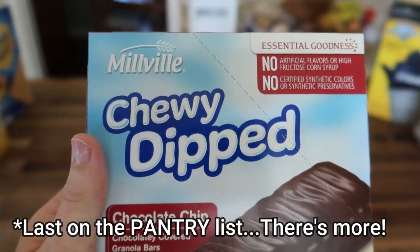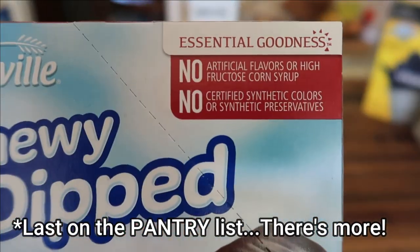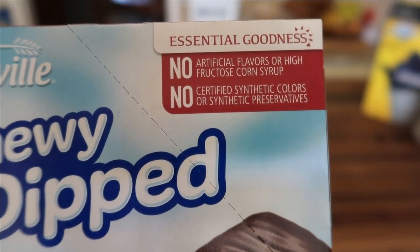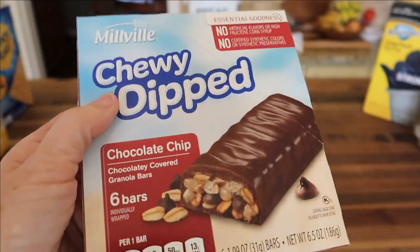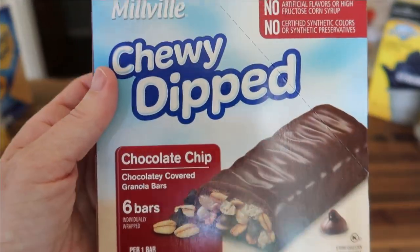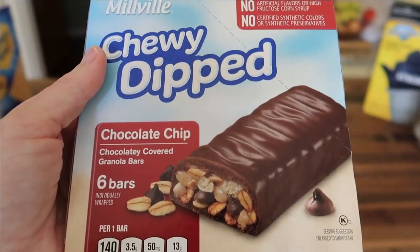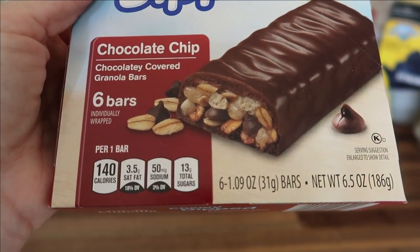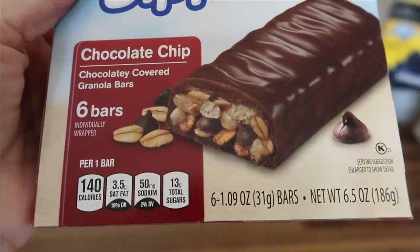Last on our list are the Milleville Chewy Dipped Chocolate Chip Granola Bars. These have no high fructose corn syrup, no synthetic colors, and no preservatives. I love having these on hand to toss in my purse or a backpack when shopping trips and errands take longer than expected. This is a 6.5-ounce package with six 1-ounce bars, and it was $1.29.